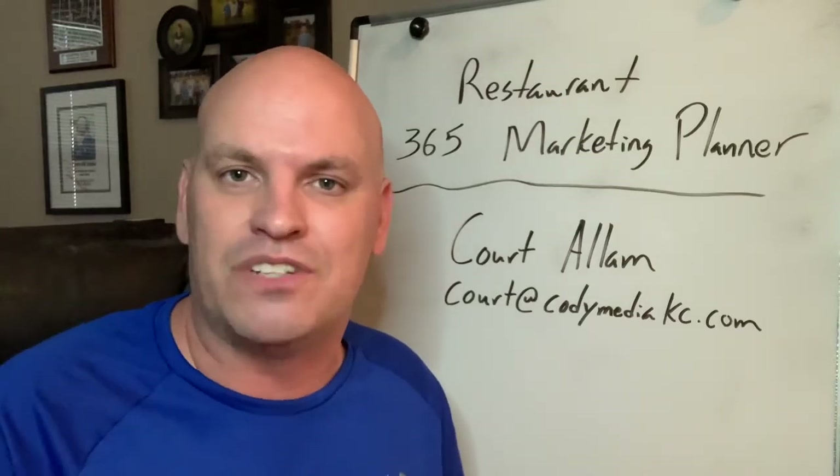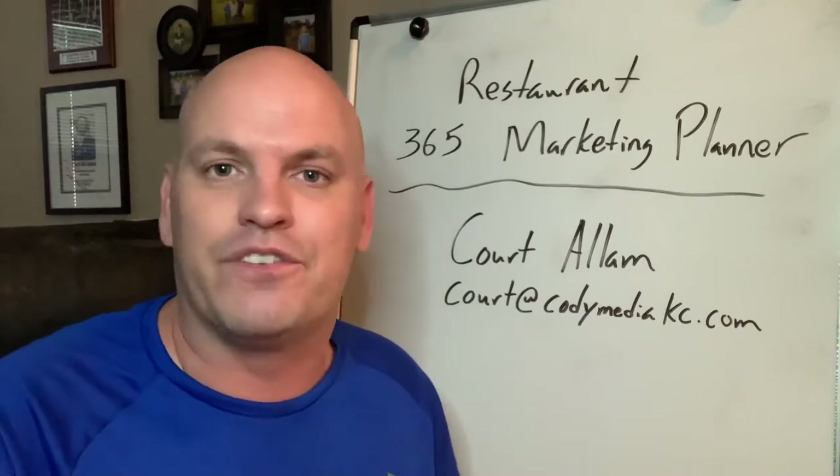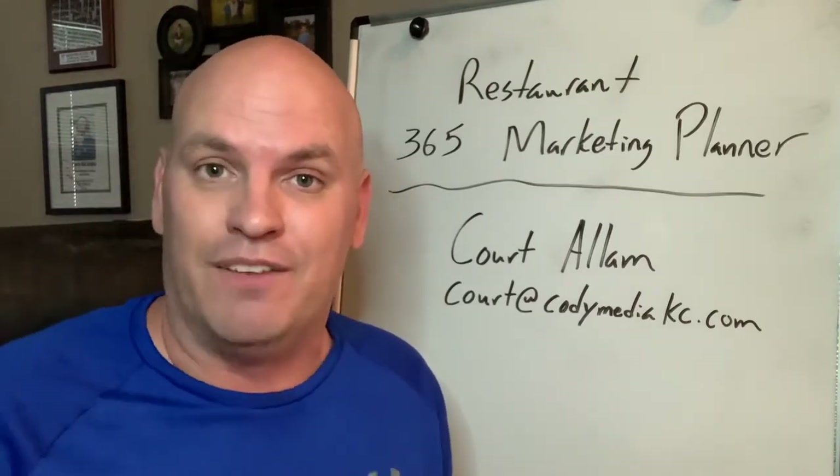But you could think about featuring some vegetarian options. People — I know the restaurants that I work with, they're always asking, do you have keto or gluten-free items? So you could talk about your vegetarian options on Vegetarian Day.